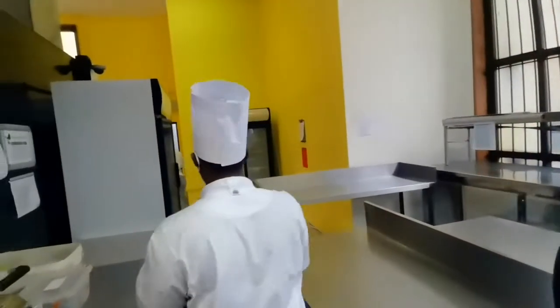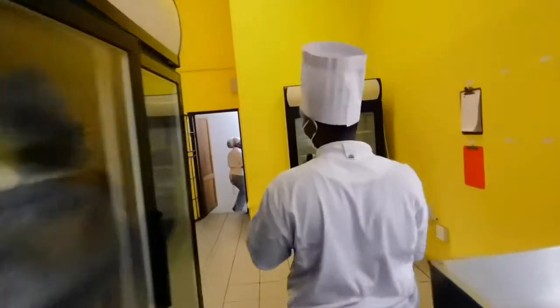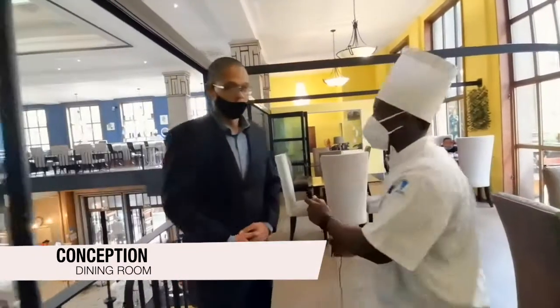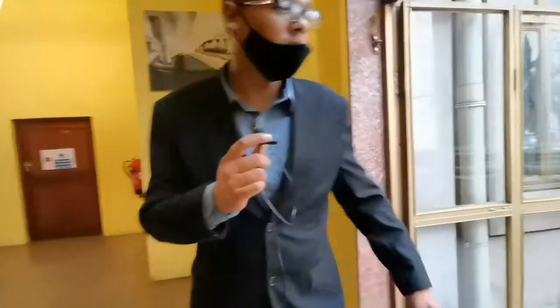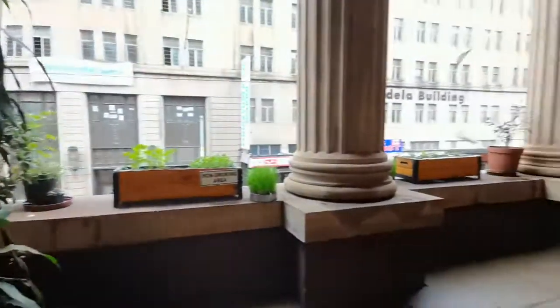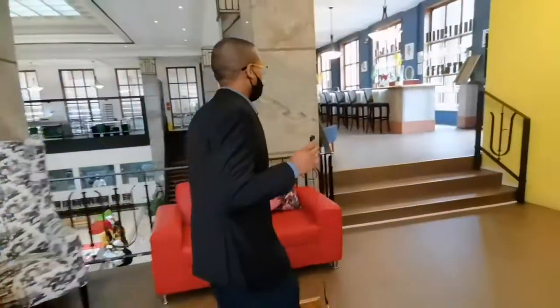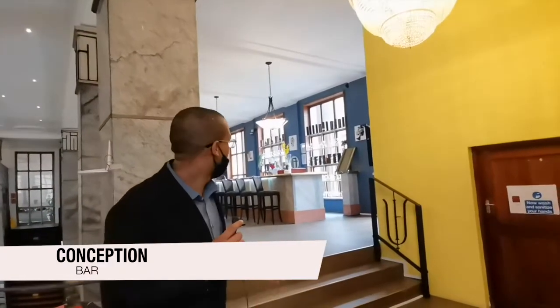Now we'll be moving to our very own restaurant. We'll be showing you the whole setup, and our manager here, Chef Carl, will show you the way. Hello Chef Carl. Welcome to Conception — this is where we train students how to serve customers. So over here we have our outside seating area. It's a bit of a wet day today, but this is where you can sit outside and enjoy the fresh air. Over here is our bar area.